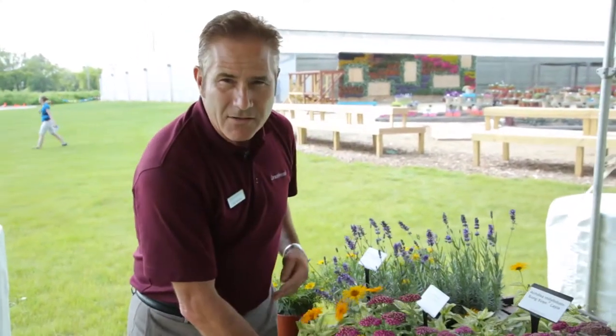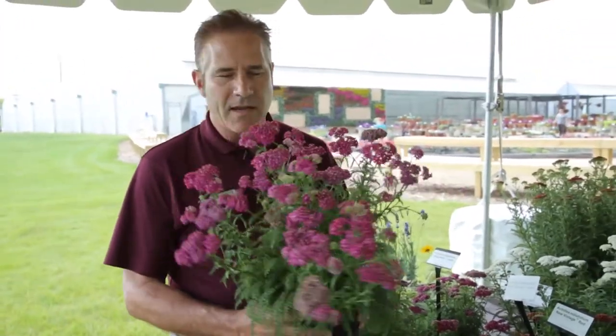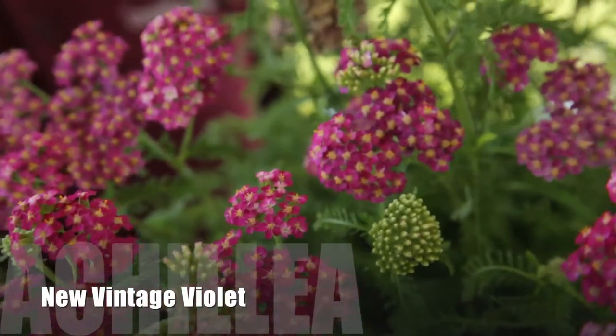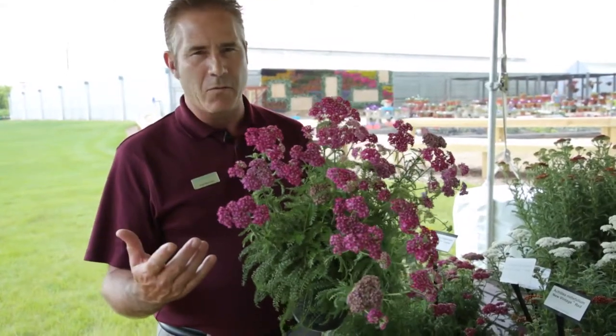The next product I'd like to talk about is a new series of Achillea. This series is called New Vintage, and part of the reason why we called it New Vintage is because the flowers maintain their color even as they age. In fact, some would say they get better just like a fine wine.